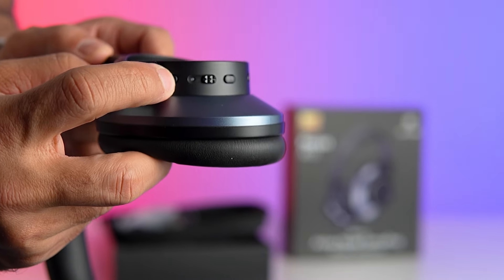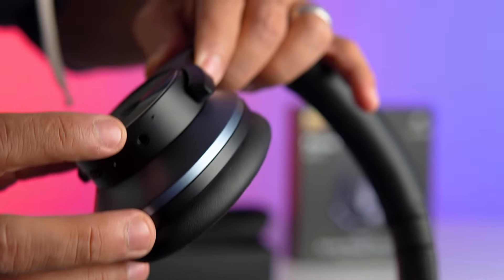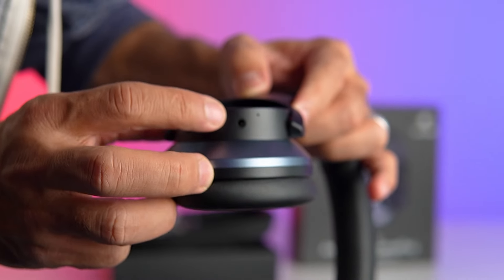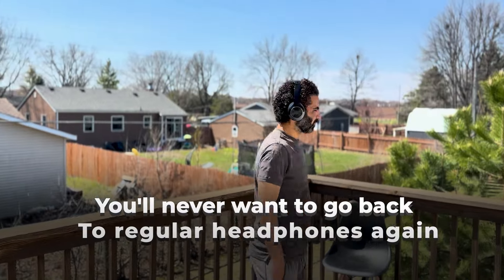So there you have it folks, the One Audio Hybrid Active Noise Cancelling Headphones. With unrivaled sound quality, long battery life, and superior comfort, they're the perfect companion for your musical journey. Trust me, once you try them, you'll never want to go back to regular headphones again.